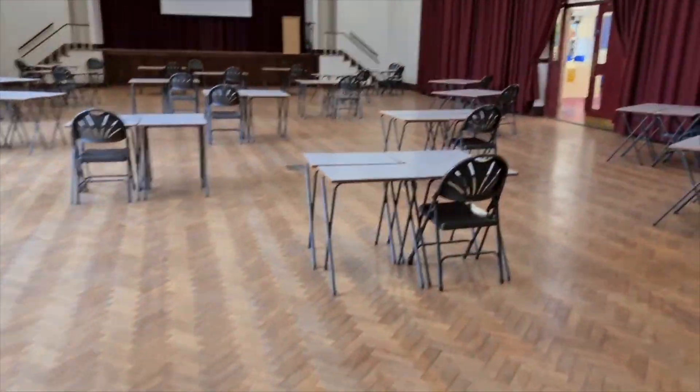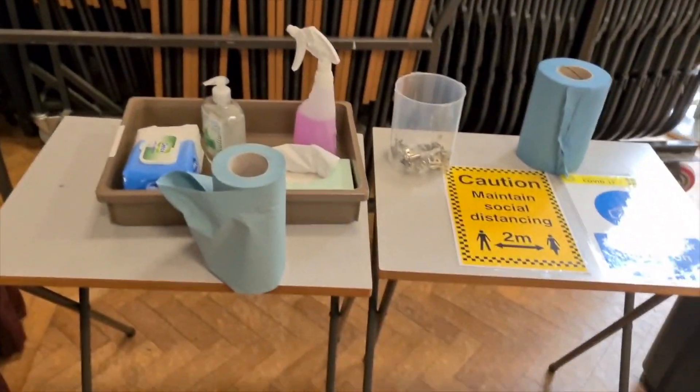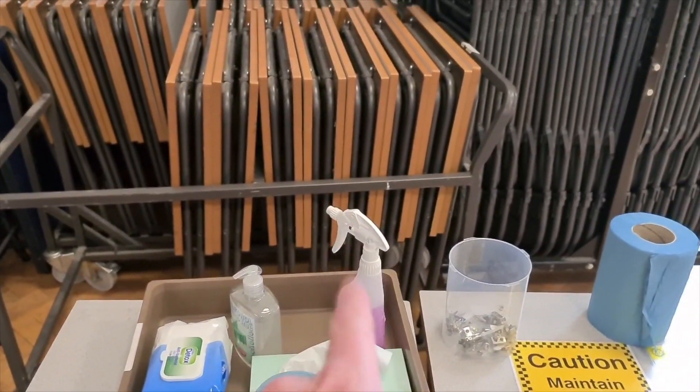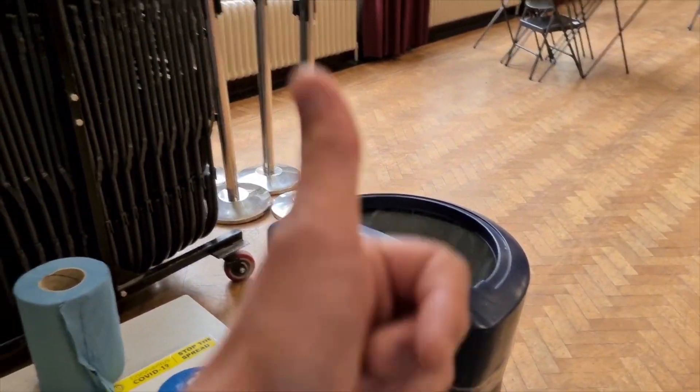Going into the hall — see, it looks a lot different, quite spaced out, and you'll see some of these around. So you've got your hand wipes, your hand gel, your sanitiser spray, tissues — lob in the bin, job done. Let's keep on moving.